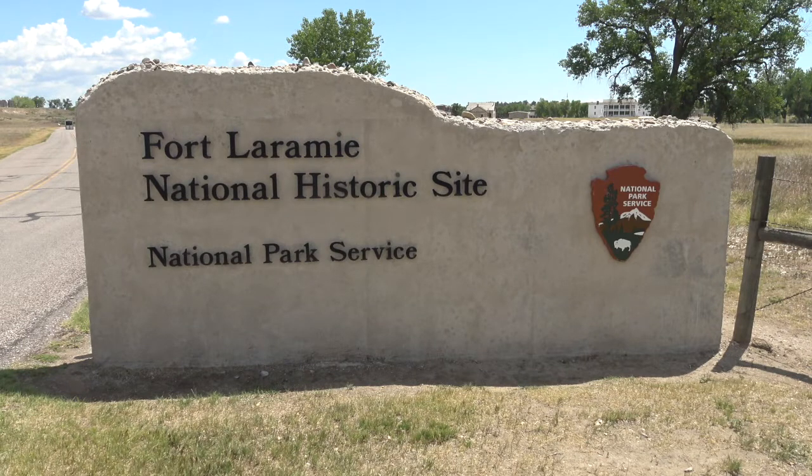Hello everyone, Gary here on another western road trip. I am here in eastern central Wyoming at Fort Laramie National Historical Site. This was a big crossroads of the Oregon Trail, built to protect the settlers as they came across the plains and headed through Wyoming to Oregon. This was a major outpost in its day.